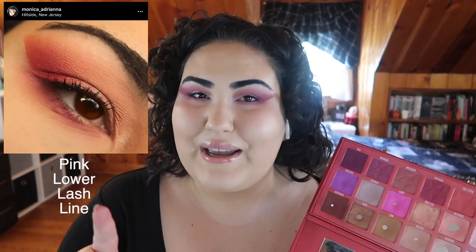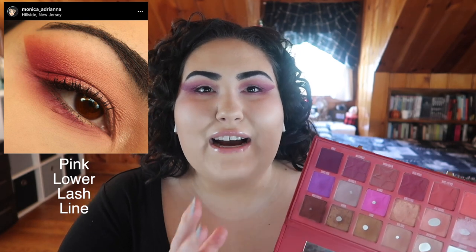Once I hit those, I jumped straight into this quad right here. At first I decided to do a light, kind of purpley look — using this as my transition, this to deepen it up, and then pink on the lower lash line. That looked really pretty. I also did some neutral looks where I popped in the pink, which is why I think I hit pan on the pink so quickly. It does stain, though.